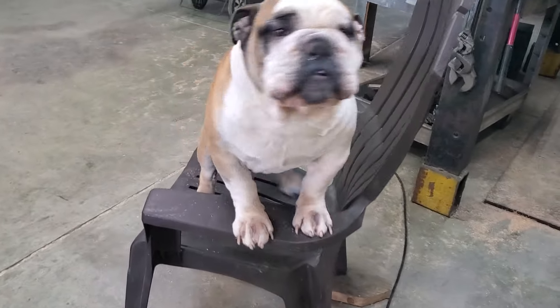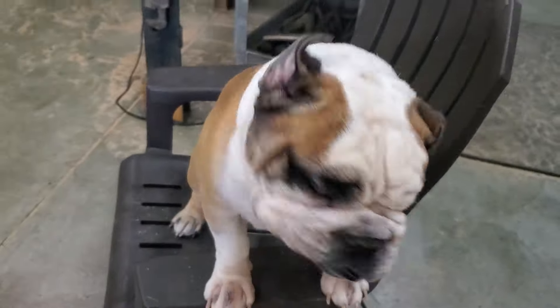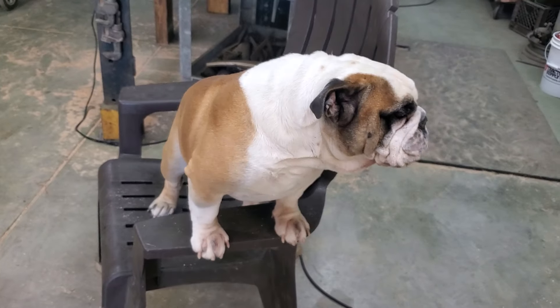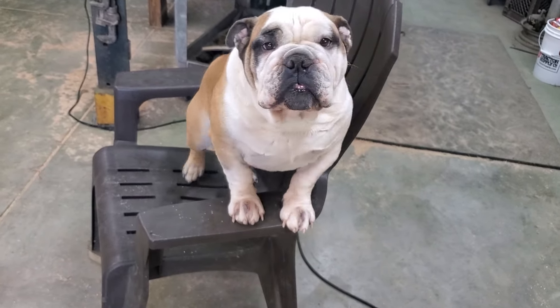Brute looks like he's doing okay today. I've got to get in there — I've got one more hallway to do and I've got to get that trimmed out today. I'll be making some more videos later. See you later.